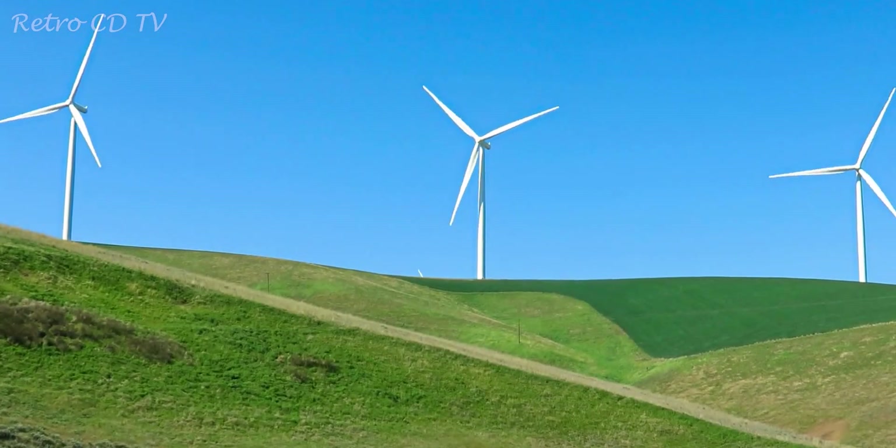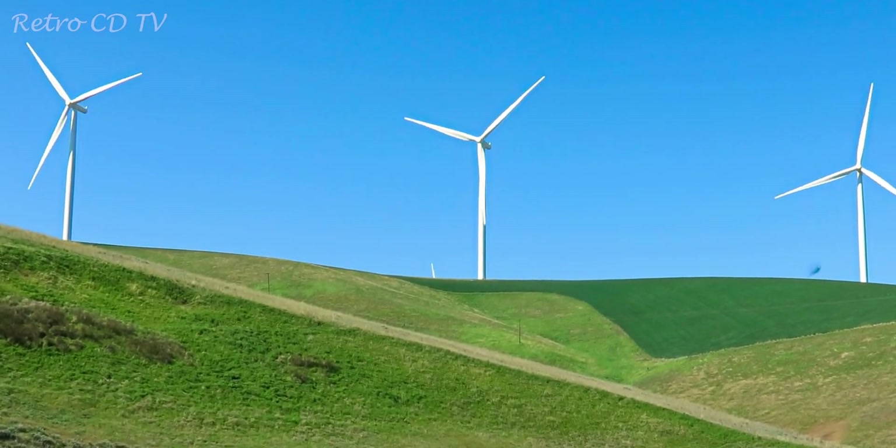But both wind and solar cannot provide energy 24-7. For example, solar panels can produce energy only during the day, and windmills are reliant on atmospheric winds.